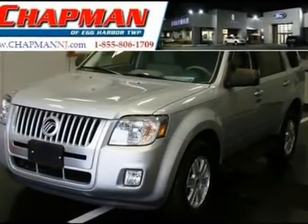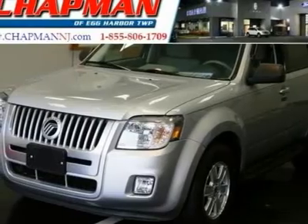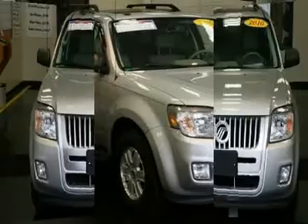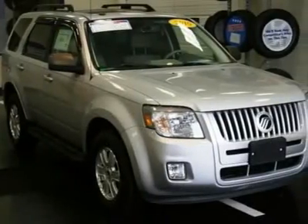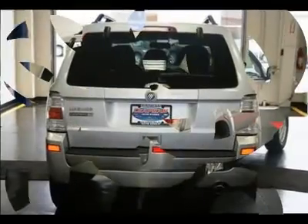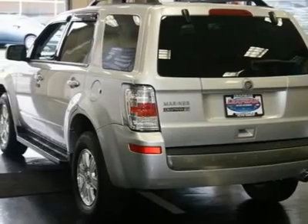Runs like new. You are looking at a great 2010 Mercury Mariner that we are delighted to say is in truly superb condition. Climb into this fantastic Mariner and be impressed by the low mileage number staring back at you. This baby's life is just getting started. It scored the top rating in the IIHS Frontal Offset Test.